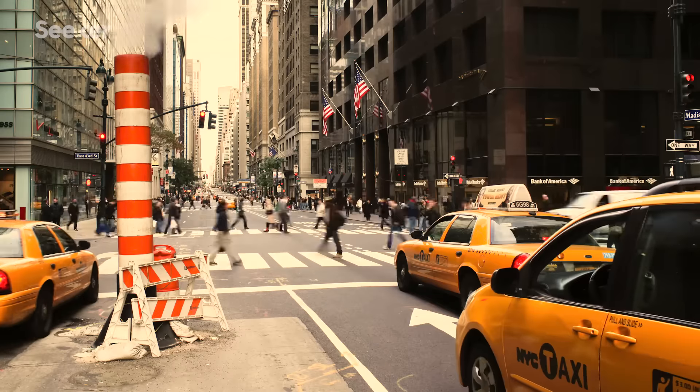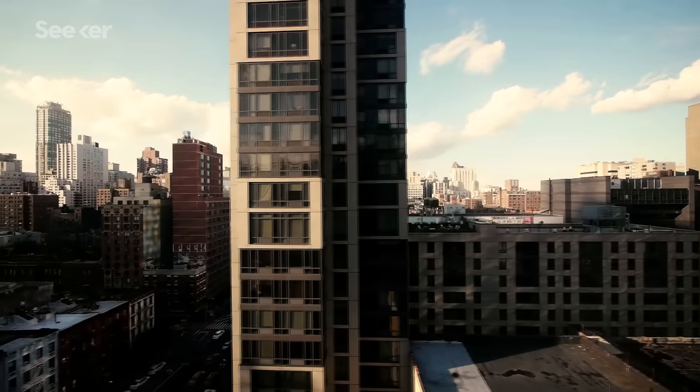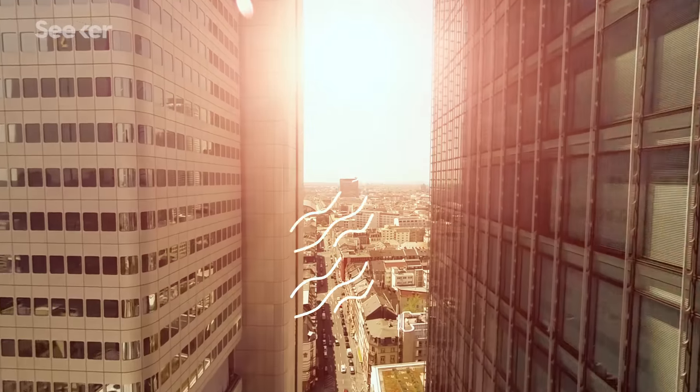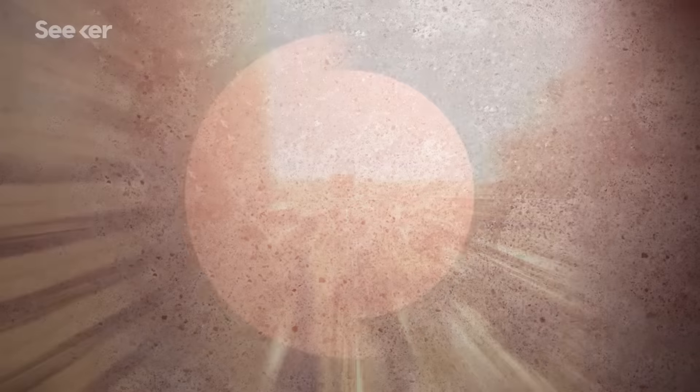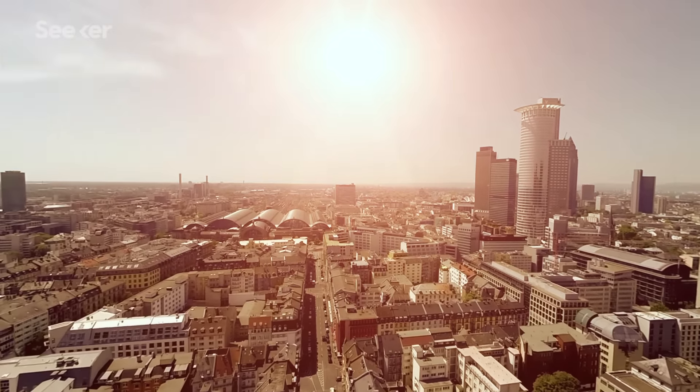Some of us may have experienced New York in the summertime. One of the reasons why we get a heat buildup in cities like this is a process known as insulation. When the sun hits a concrete skyscraper, heat is stored within the building and then re-radiated back into the environment, causing the air temperature to rise.